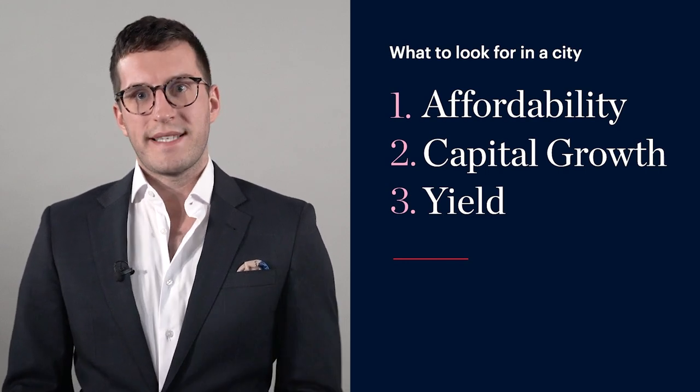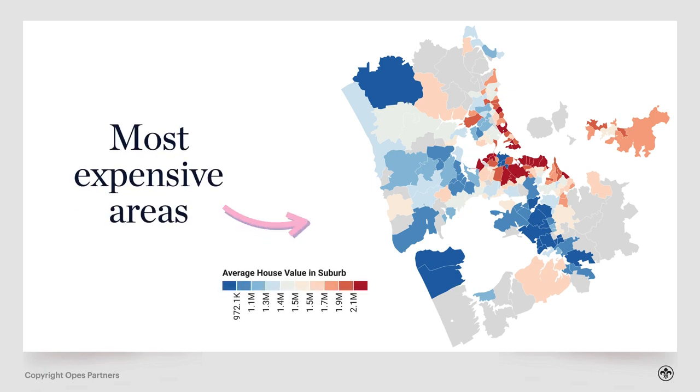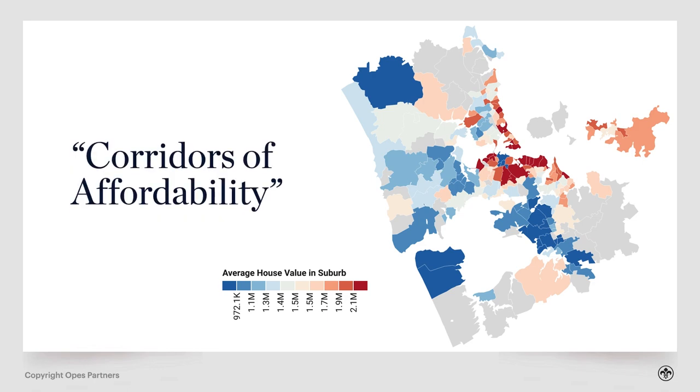Let's dig into a couple of maps and look at the data. First, we're looking at affordability. We can see that the more expensive properties tend to be in the eastern bays — places like St. Heliers and Mission Bay — and also on the North Shore, so Takapuna and Devonport, and then central suburbs like Remuera and Epsom. Basically, anything with a view of the volcano tends to be more expensive. But the more affordable areas come down to two main parts of Auckland I call my corridors of affordability: suburbs in West Auckland, west of Te Atatu Peninsula all the way down to Glen Eden, and in South Auckland, below Mangere Bridge and Mount Wellington, all the way down to Papakura.